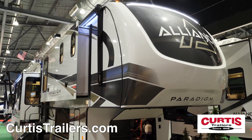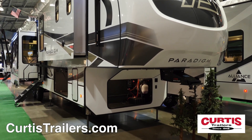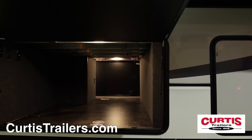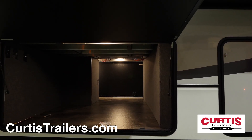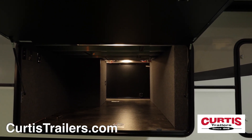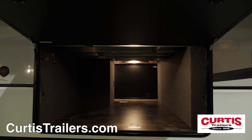The front of the Paradigm features a sleek painted fiberglass front cap with a rotoflex pin box built to absorb motion and vibrations. The oversized pass-through storage compartment accommodates all of your gear, complete with motion sensor lights, magnetic baggage door hold-ups, and a friction hinge door. You'll also find your centrally located utility connections here.